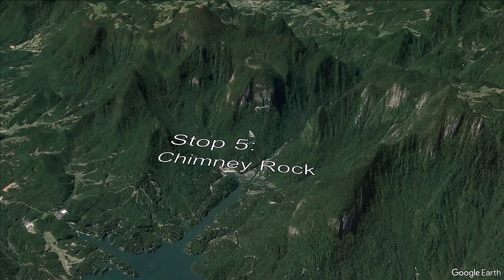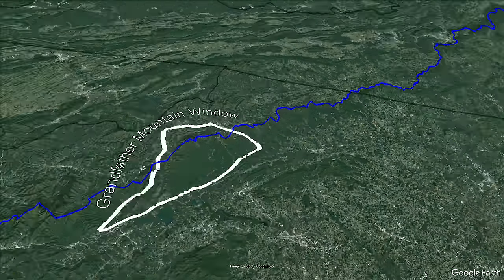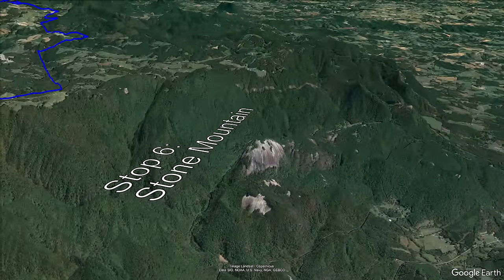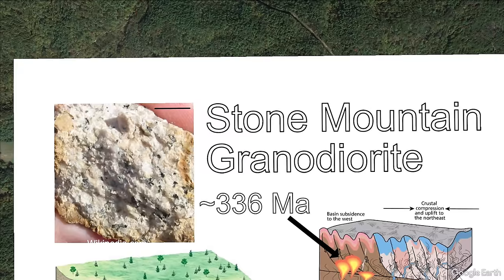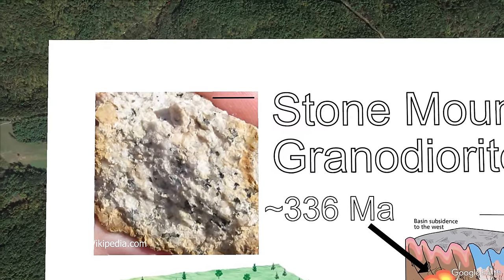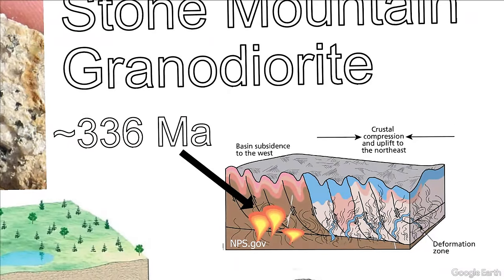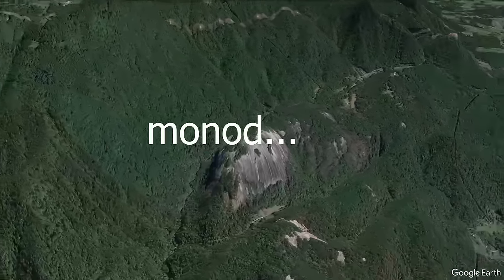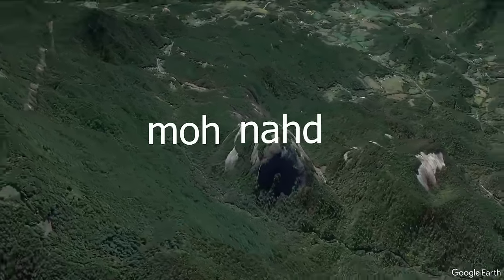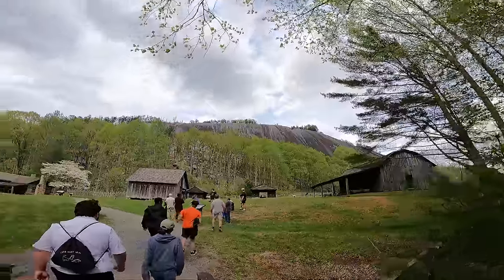The last stop is the aptly named Stone Mountain, nestled into this corner of the Blue Ridge Escarpment just south of the town of Sparta, North Carolina, and visible from the Stone Mountain overlook off the Blue Ridge Parkway. Stone Mountain has a unique dome shape. It is made of a rock called granodiorite — similar to granite but with more feldspar minerals than quartz — dating to about 336 million years ago as a magmatic intrusion into the older metamorphic rocks of the Blue Ridge during over-thickening of the crust during the Allegheny Orogeny. It is one of the best examples of a granite monadnock in North Carolina, which is an isolated hill resistant to erosion.